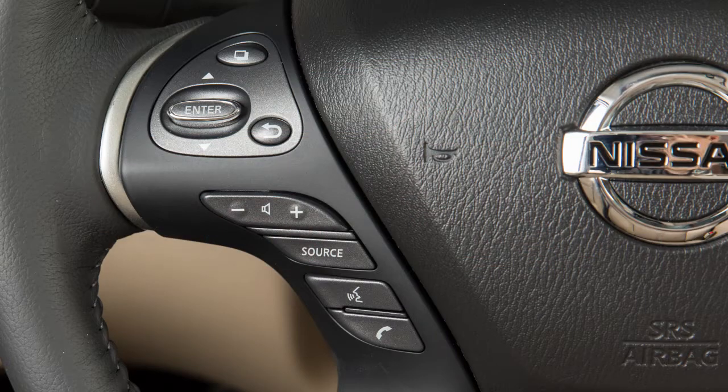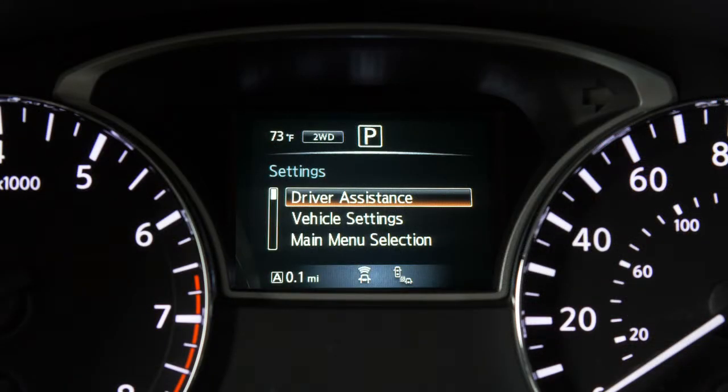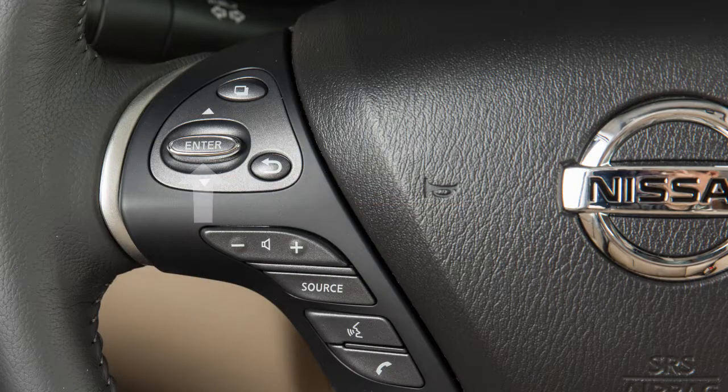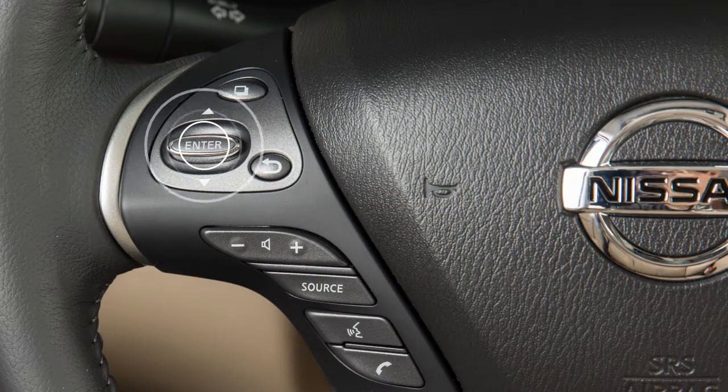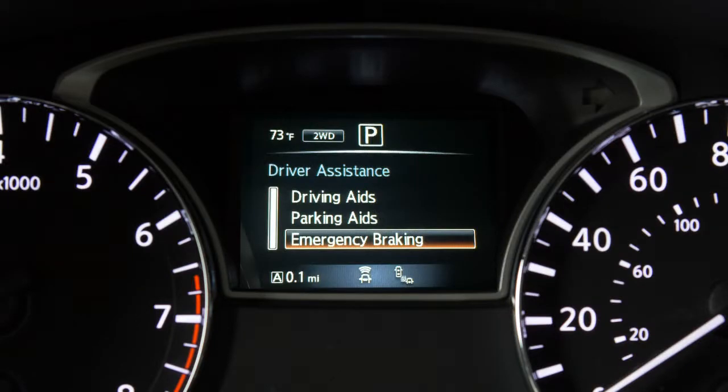To enable or disable the system, press this button until Settings is displayed on the vehicle information display. Use the up and down arrow button to select Driver Assistance on the menu bar. Press the Enter button, then select Emergency Braking.